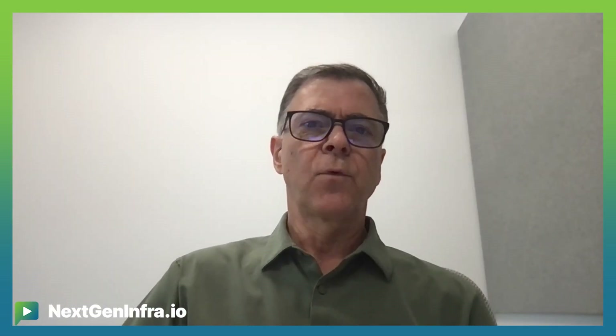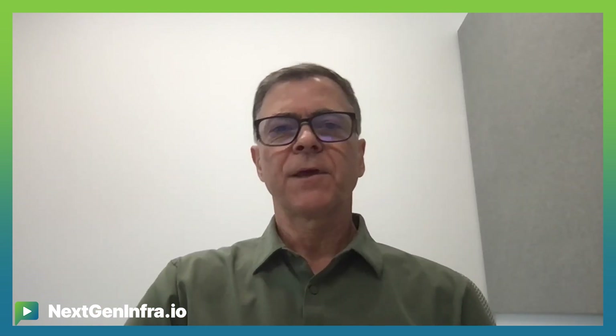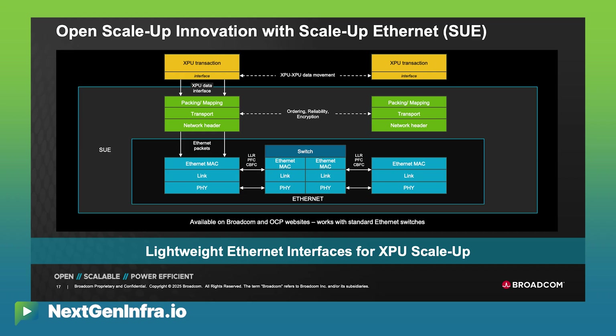On the endpoint side, we have the Thor NICs as discrete NICs. We also have NIC chiplets for companies working with Broadcom on custom ASICs — a NIC chiplet can drop into the design. And the third thing on the endpoint side is we provide a scale-up Ethernet framework: we'll provide IP and a framework so that if you want to roll your own Ethernet interface, we'll give you guidance on how that can be incorporated into your design.